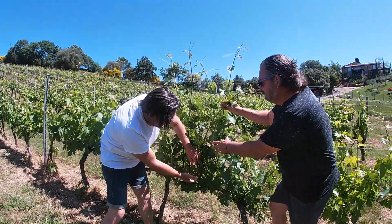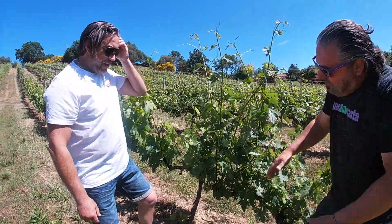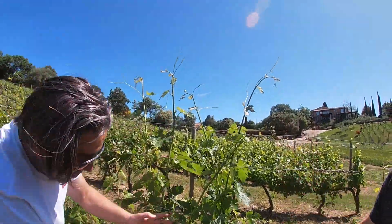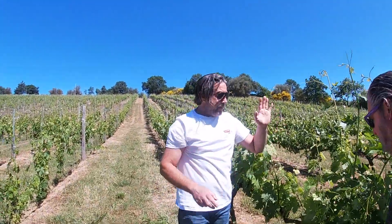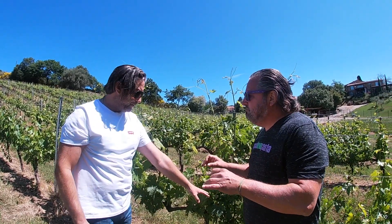You put this inside here and then go up. The final result will be all the leaves go up and all the bunches of grapes stay down, catching and touching the sun every day. This is the last 15 years' way to produce wine, called Cordone Speronato.